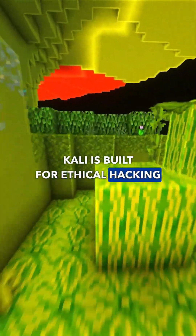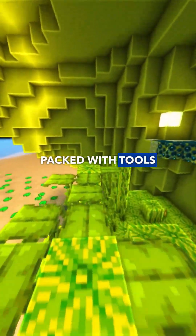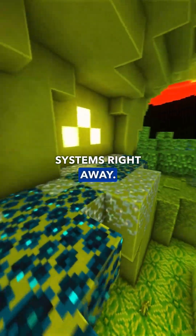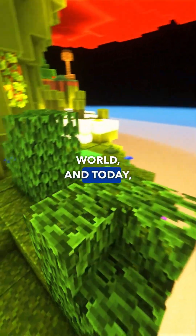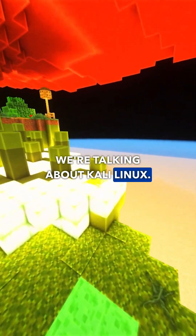Kali is built for ethical hacking and security research, packed with tools so you can test systems right away. This is WebHosmos, the first AI managed hosting in the world, and today we're talking about Kali Linux.